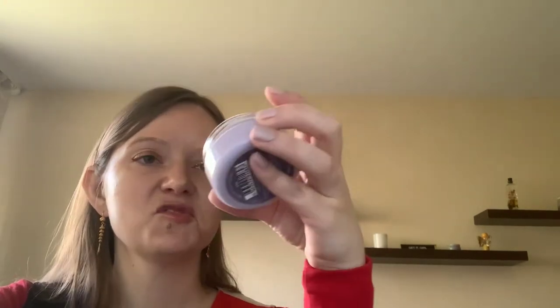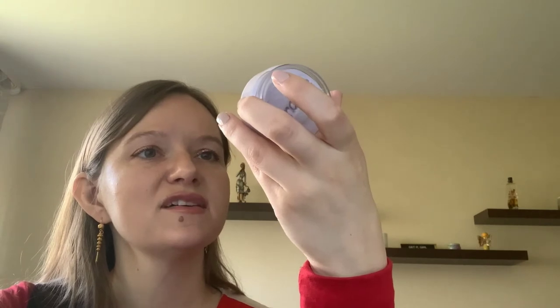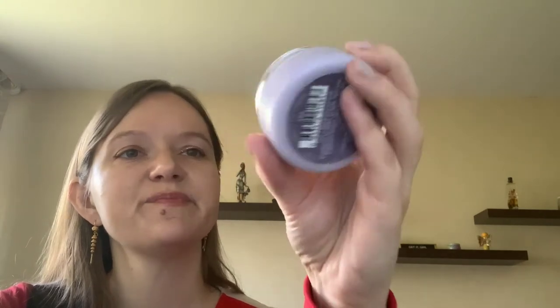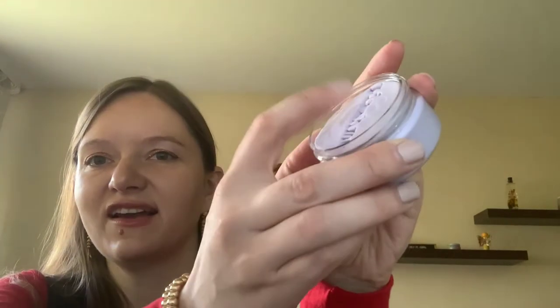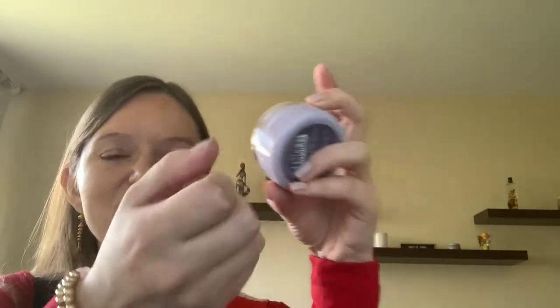The smell from the box is so strong. This therapy dough is something you take out and hold in your hands to stay calm and relaxed - kind of like plasticine. It has a $14.99 value.